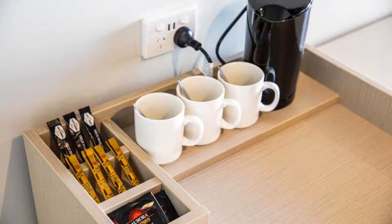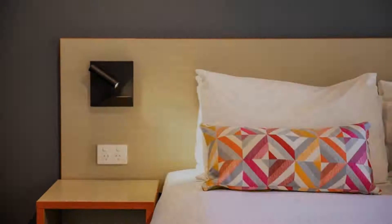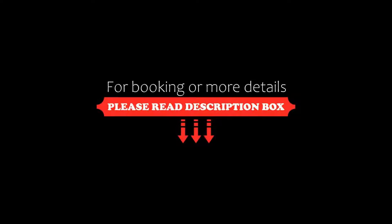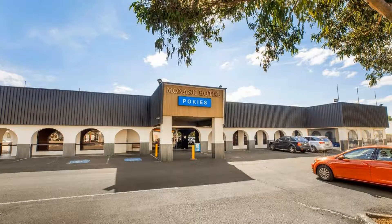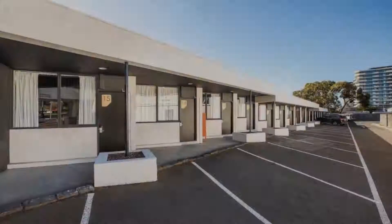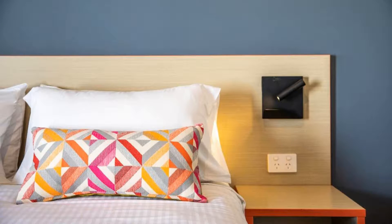If you have already stayed in this hotel, please share your experience in the comment box. For booking or more details, see the link in the description. If you are facing any kind of problem in booking a room in this hotel, then you can tell us by commenting.